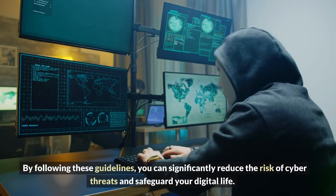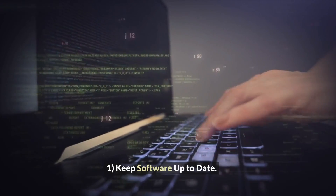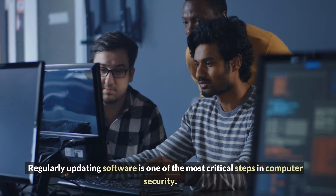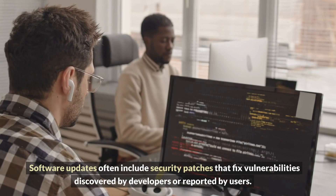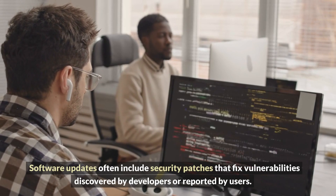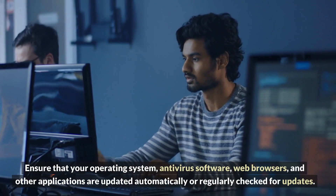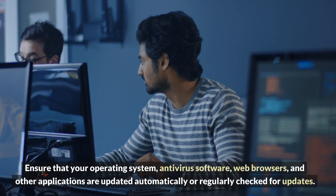One: Keep software up to date. Regularly updating software is one of the most critical steps in computer security. Software updates often include security patches that fix vulnerabilities discovered by developers or reported by users. Ensure that your operating system, antivirus software, web browsers, and other applications are updated automatically or regularly checked for updates.